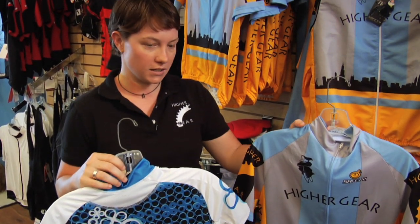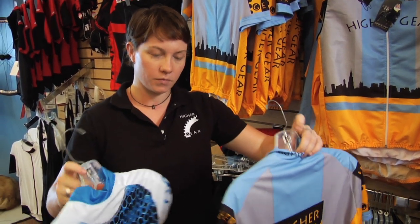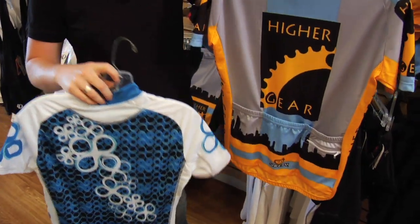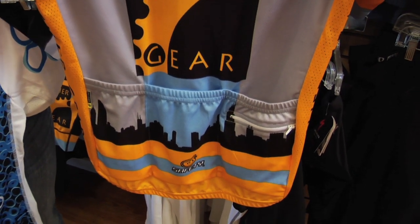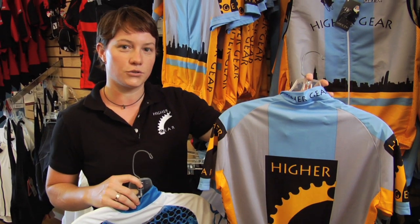The main features of a cycling jersey, in addition to being breathable, have a wicking type fabric. Perhaps one of the most trademark differences from standard shirts are the two to three pockets in the back of the jersey. This is where you want to store your keys, your cell phone, your spare tube, or even some extra gloves in case your ride happens to get wet or cold.